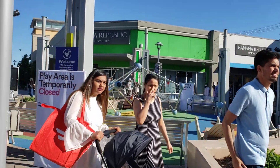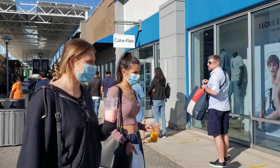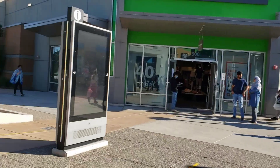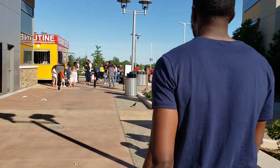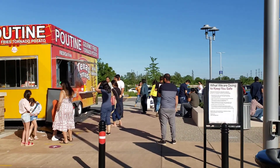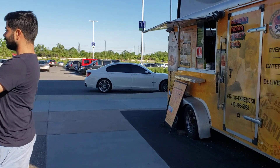You have Banana Republic right in front of me, and Calvin Klein also right in front of me. There's a little mini park here where kids can play, but right now it's temporarily closed because of COVID. Here's another lane with a lot of people with masks. This place is quite big — it has close to maybe 100 stores or more. It's a decent place to just hang around as well. Oh, this is a hot dog stand, so if you're looking for a hot dog you can come here. Here's another food truck where you can also grab some food.